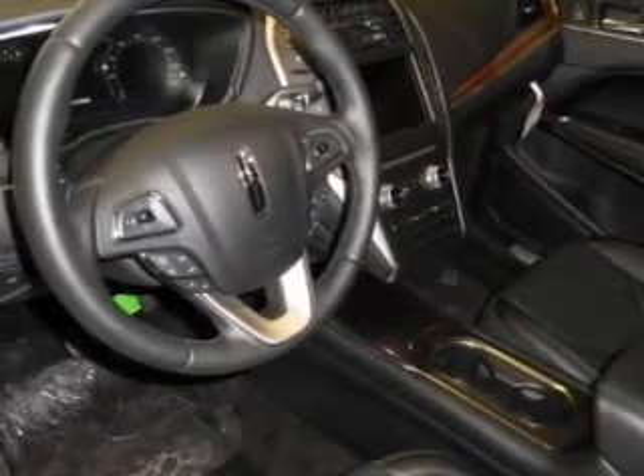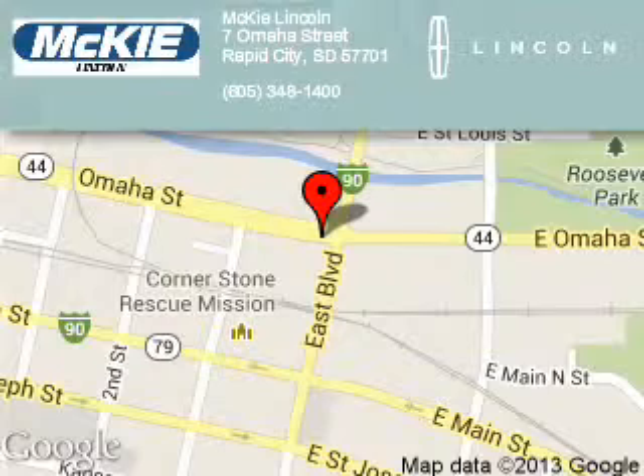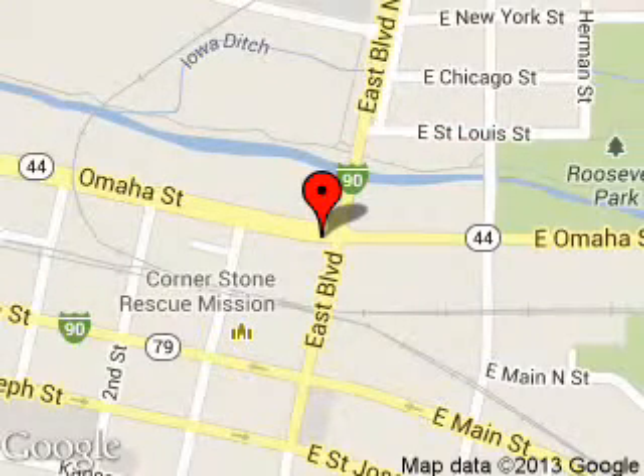Call or click to contact us. McKee Lincoln is dedicated to doing everything possible to ensure that the experience you have selecting your next vehicle is a pleasant one. We are located at 7 Omaha Street, Rapid City, South Dakota 57701.